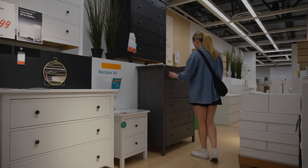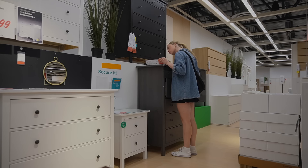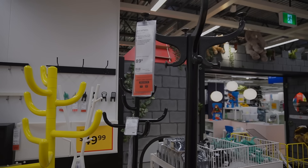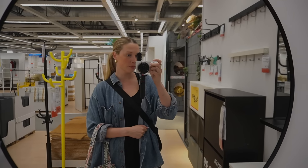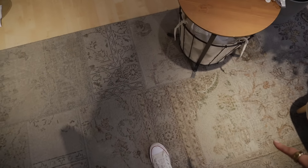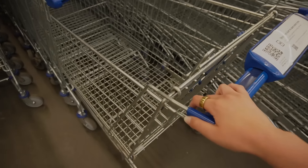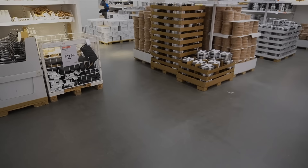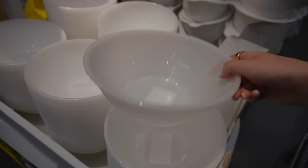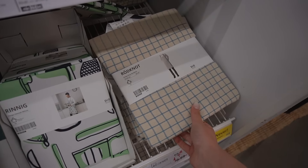I looked at the dressers — I'm looking for a taller skinnier one for our closet and really liked one but wanted to sit on it before buying. They had nice hat racks and coat racks that I thought would be really cute for tote bags in an entryway. Walking by the children's section I spotted a rug in a nursery showroom that was absolutely stunning — I couldn't even tell if it was from IKEA. Then we headed to the market hall, which is of course the best spot.